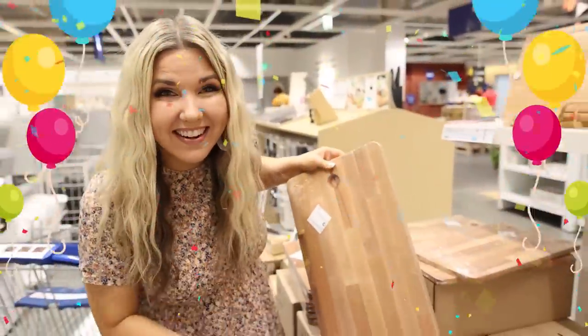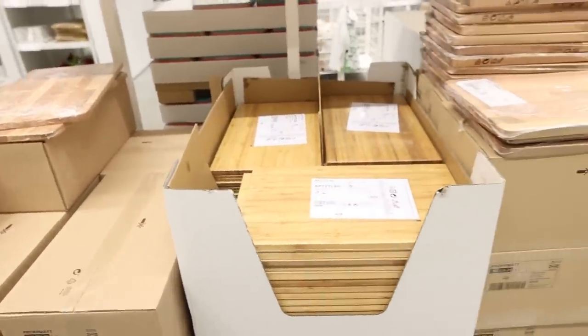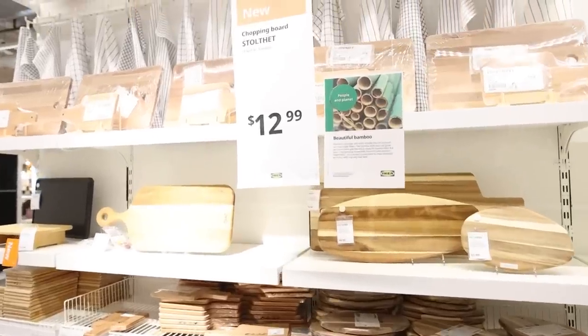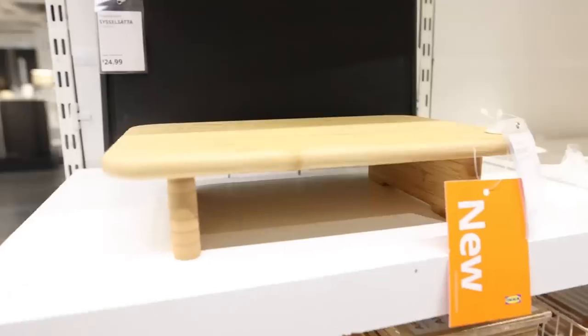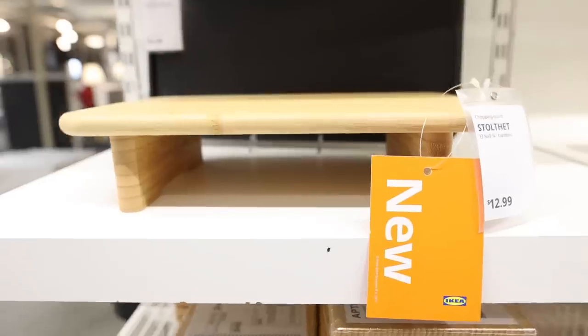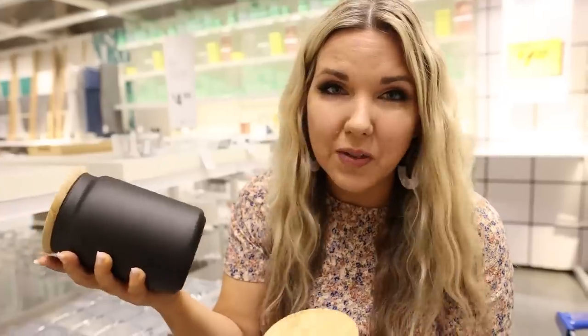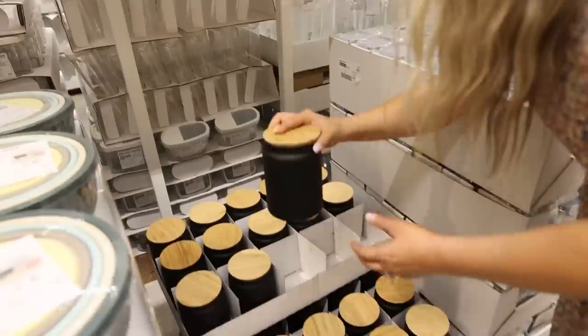Very exciting news — they have their cutting boards back in stock. This chopping board is $12.99, and it's great if you have a small space because you can put bowls underneath. I love these — they have bamboo lids and they're black on the bottom. These are going to be great on my coffee bar.